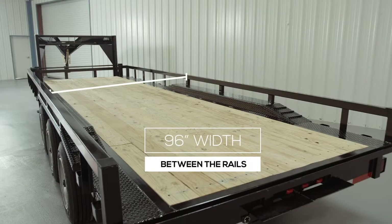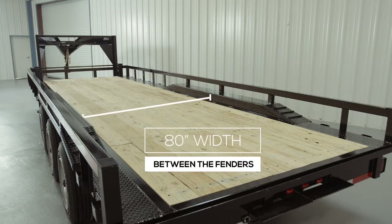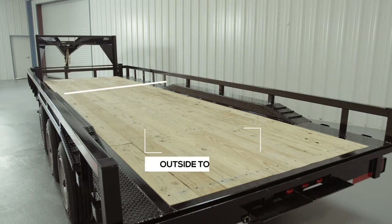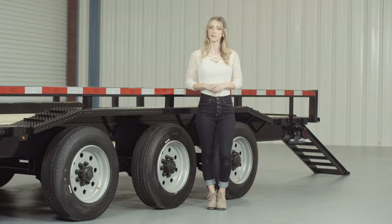This gives you a full 96 inches between the top rails and 80 inches in between the fenders. The outside-to-outside overall width of the trailer is 102 inches. This extra-wide deck and drive-over fender combination gives you one of the most versatile lowboy trailers you can get on the market today.